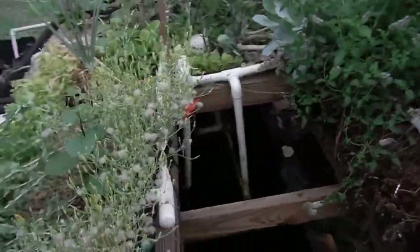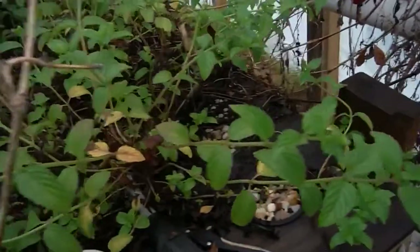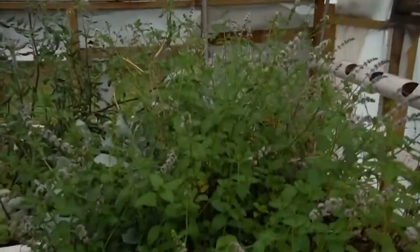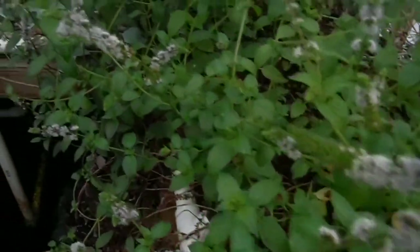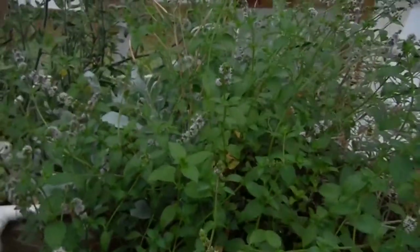It always looks like a jungle in here with this mint. Look at this stuff — it's gigantic and it grows everywhere. I'm thinking about getting a weed eater out and trying to trim this up a little bit. But maybe I won't. You can see we've got all kinds of flowering action going on on most of this mint. Maybe it'll throw seeds out and more mint will grow.